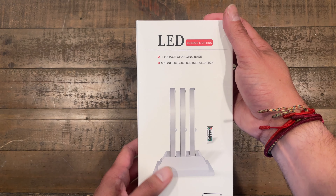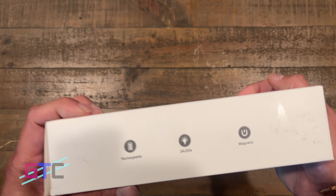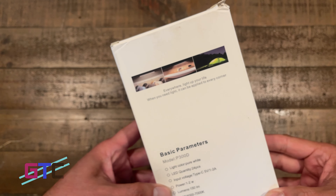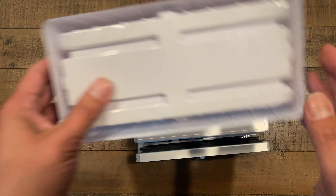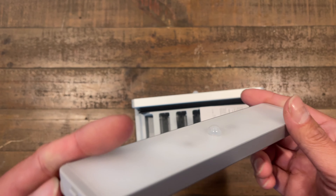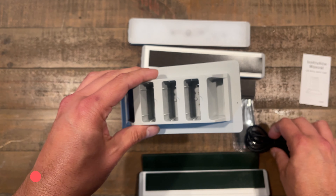The Lightbiz LED Closet Light with Charging Station — 24 LED Motion Sensor Under Cabinet Light, wireless, stick anywhere with remote, for stairs, kitchen, hallway — comes with three lights. The Light Organizer Charging Stand can charge three LED home lights at once via USB cable, and each light can also be charged individually. It's not only a charging stand but also great for storage, keeping your desktop neat and tidy. This is the first charger designed for LED closet lights on the market, with a non-slippery bottom to prevent sliding.